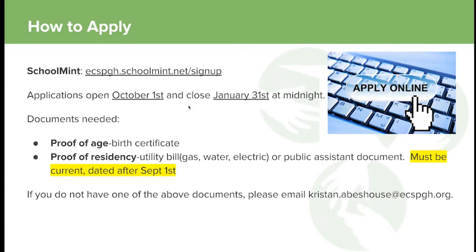Applications every year are open from October 1st and close January 31st at midnight. Any applications received during that time are eligible for our lottery. The documents you need to apply are proof of age — we really like to have a birth certificate; if you don't have one, we can use immunization records. If your child has a sibling attending ECS, we require a birth certificate, as it proves sibling preference. Siblings are defined as having one or more common guardians or parents in common. We also need proof of residency — a utility bill (gas, water, electric) or public assistance letter.